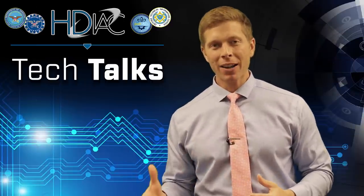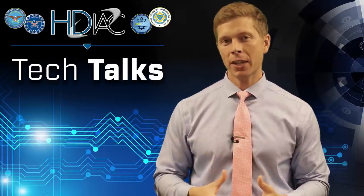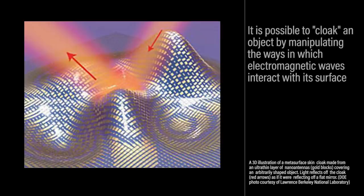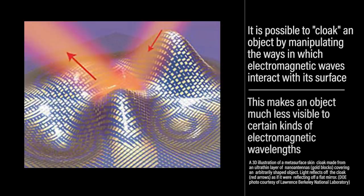Spoiler alert — it is not possible to become completely transparent or 100% invisible to the human eye. However, it is possible to cloak an object by manipulating the ways in which electromagnetic waves interact with its surface, making an object much less visible to certain kinds of electromagnetic wavelengths.